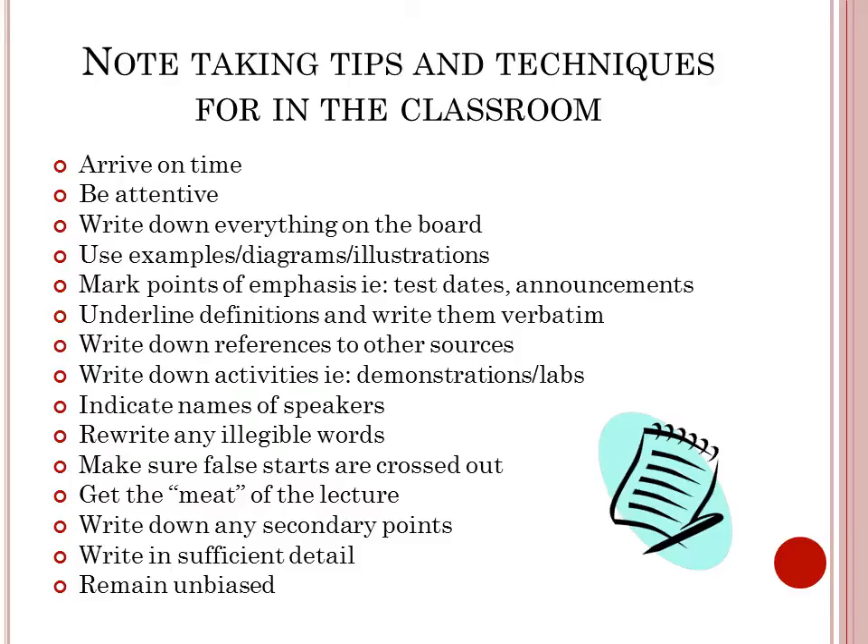Indicate the speakers and their names. Rewrite any illegible words and make sure false starts are crossed out. Get the meat of the lecture, write down any secondary points, write in sufficient detail, and please remain unbiased.